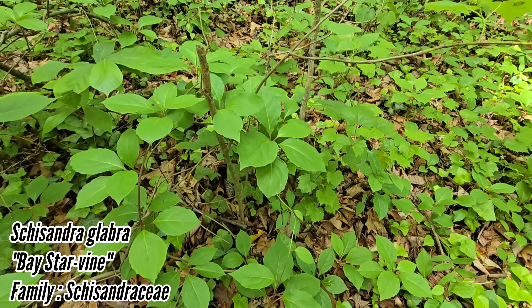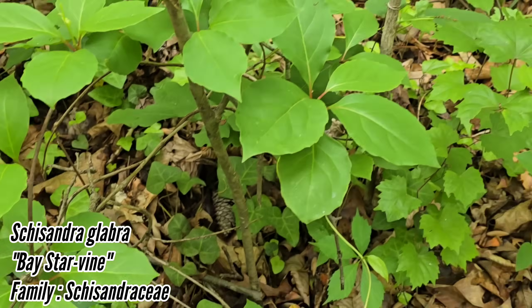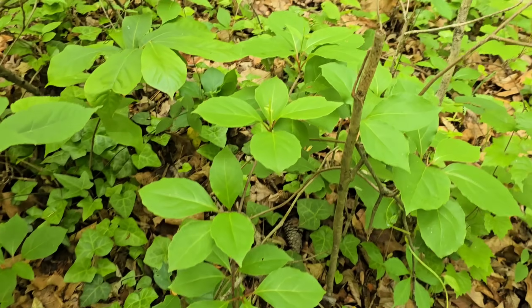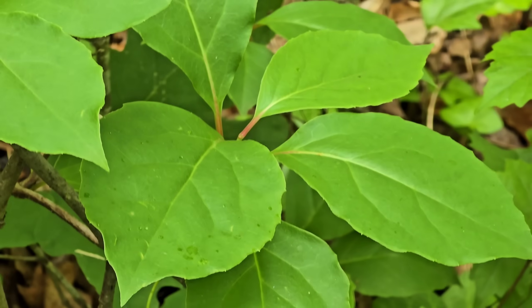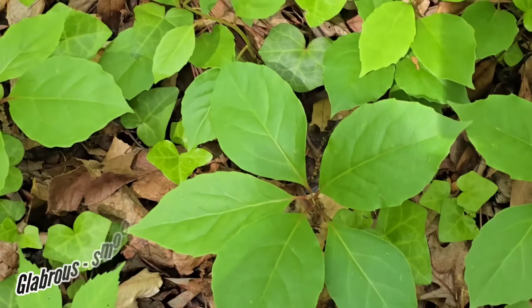Right here's the Schisandra. Schisandraceae. But it's not flowering. It probably isn't going to be flowering because it's getting smothered. I think we're a little early, but phenology says it's supposed to be flowering early May, so who knows — which is about when it is. You can see there's this little colony. And glabrous leaves.